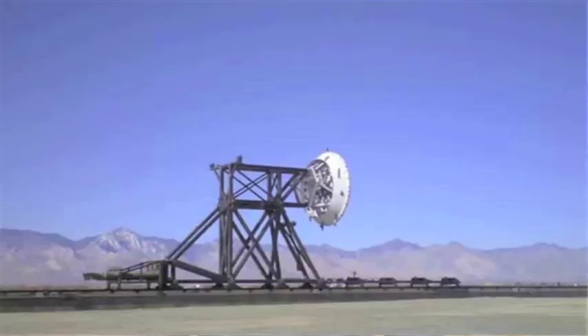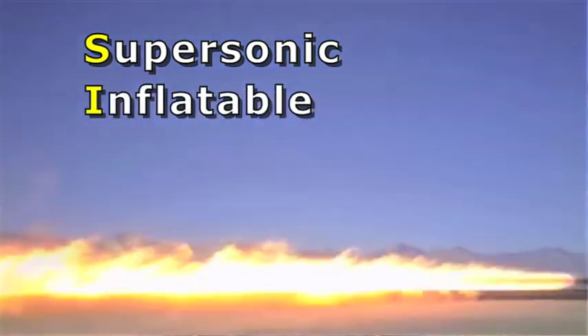NASA is currently working on new, lightweight decelerator systems to help us slow down more quickly. One component of that is called a Supersonic Inflatable Aerodynamic Decelerator, or SIAD for short.